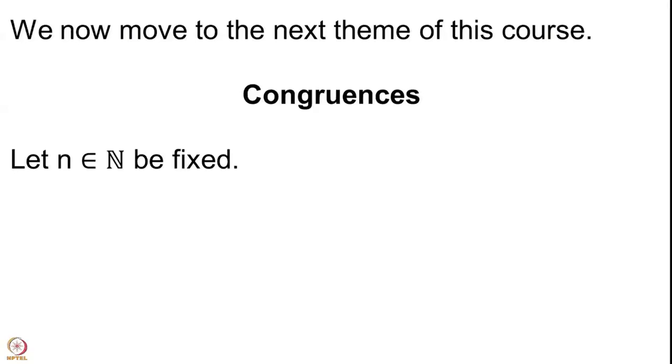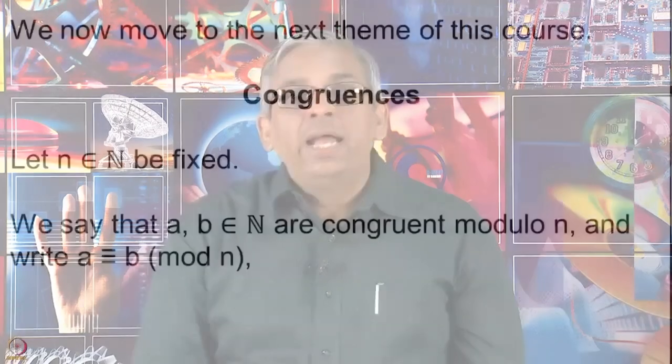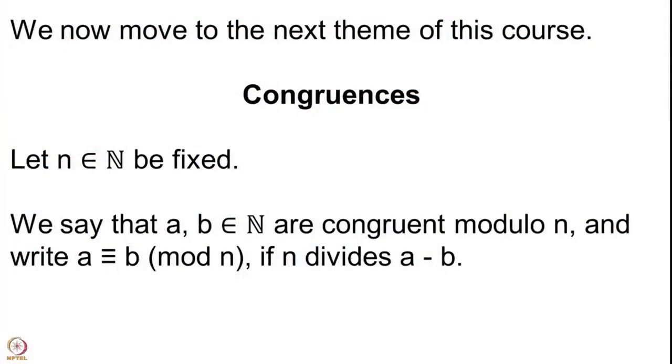Congruences may be a word you have not seen if you have never had a course in number theory. It is a very simple notion. First fix a natural number n — this number n will remain fixed for the length of our discussion. Having fixed this natural number n, we take any two natural numbers a and b, or you may take them even to be in ℤ. We say that they are congruent modulo n, written as a ≡ b (mod n) — where that equality sign has one more horizontal line, a triple bar. We say that a is congruent to b modulo n if n divides the difference a − b.